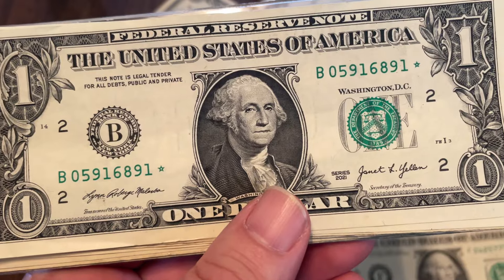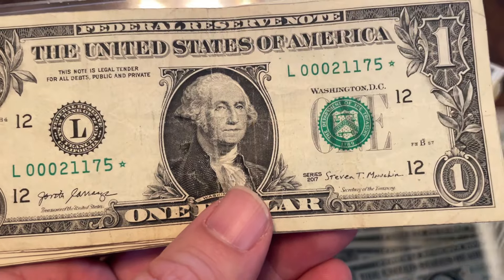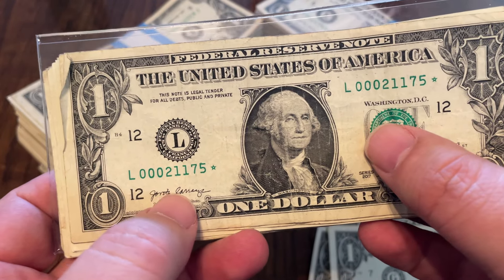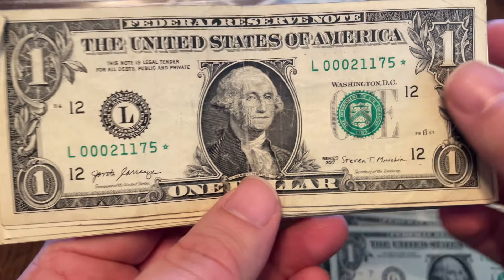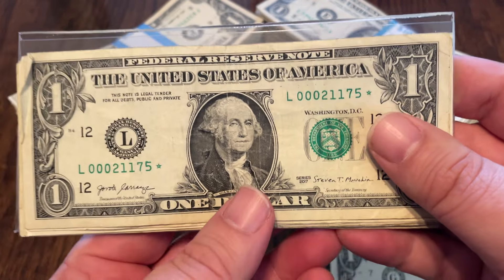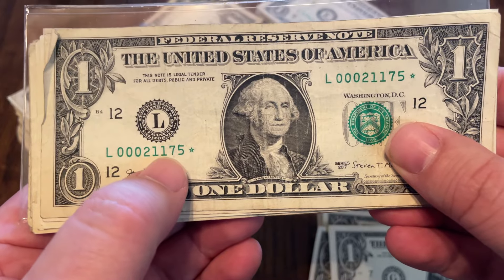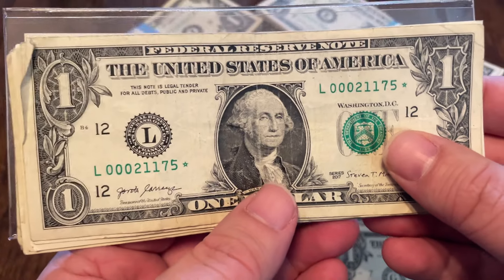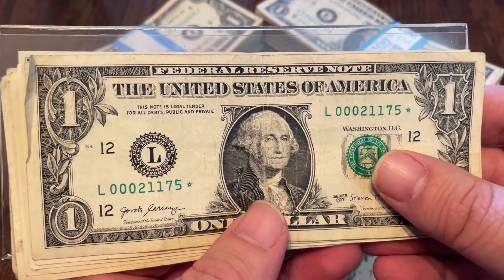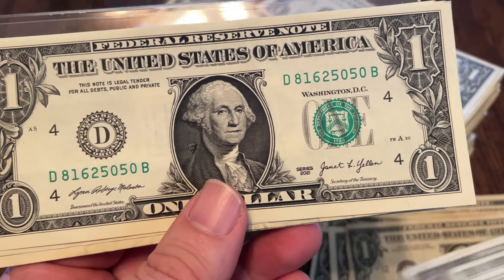Quad sevens, quad sevens again, and some stars. A 2021 star note — checking to see if they are filled, they are not. A 2017-A star note, fairly low number starting with three zeros — this one came from Circus Circus. If that's a regular number that's 21,175. Generally you don't want the 21,000, you just want 175, then it's worth something. But being a lower number it has a chance to be a rare note, because not all low numbers are rare but many of the rares are low numbers.